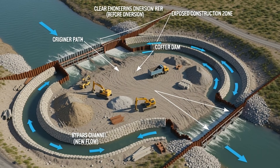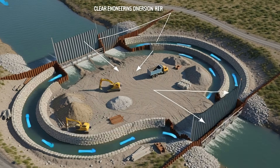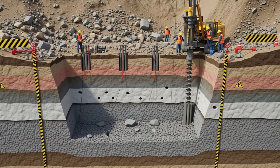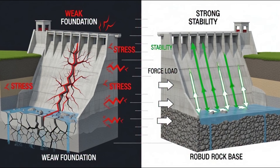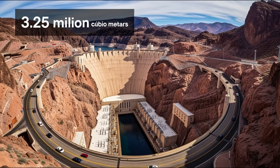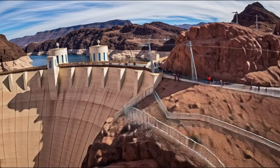First, the river must be stopped. Engineers build temporary channels — cofferdams — that divert water away from the construction site. Then for the foundation, engineers blast into mountains to reach solid rock, because if the base is weak, such a heavy structure will never stand. Look at America's famous Hoover Dam — it used 3.25 million cubic meters of concrete.